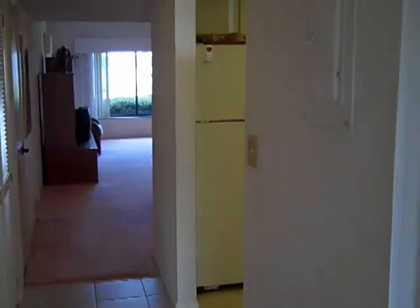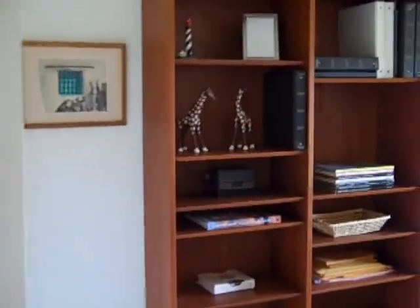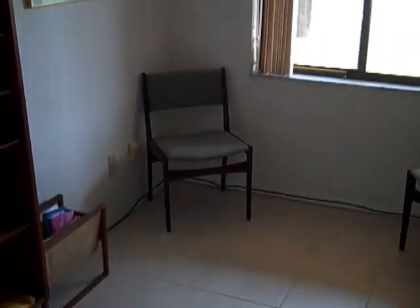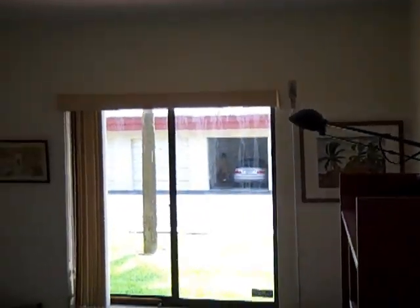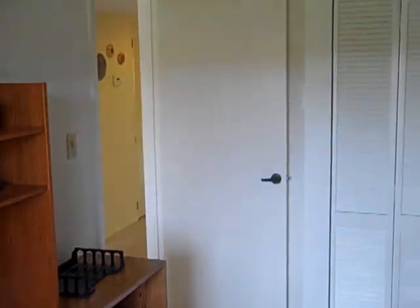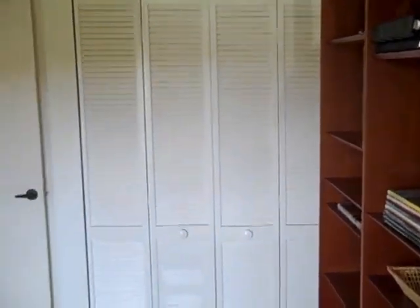What we're going to do first is take a right into the third bedroom — I'm calling it the third because it's the smallest of the three. As you can see, it's currently being used as an office, and it's one of the only units at River Lakes with this square footage that has a third bedroom. So if you have guests or would just like an office for yourself, it's a really nice feature that's not found in most of the other units.